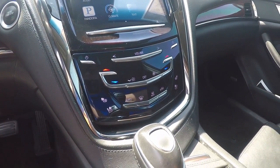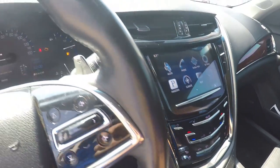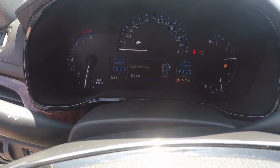Down below is our climate control, as well as our heated seat and cooled seat feature. On the odometer, this vehicle reads 63,130 miles.